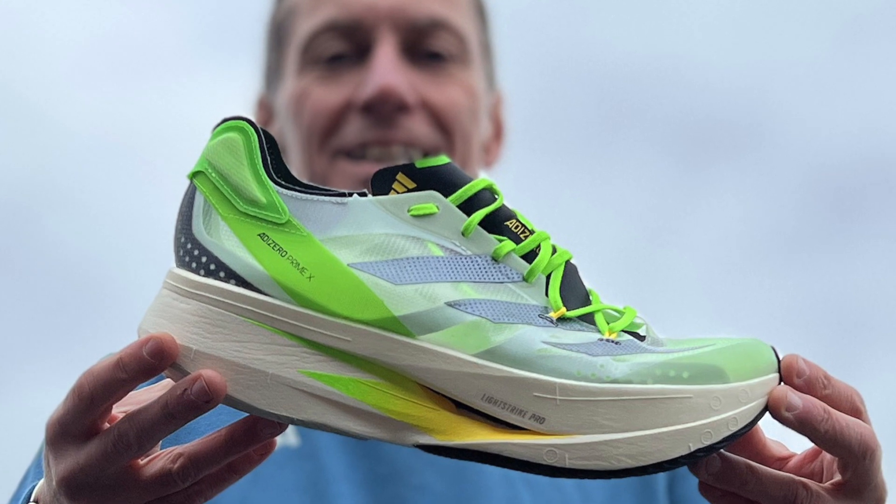A few details about the shoe to start with. In the US it's $250, in the UK it's £230. It weighs in around 250 grams — that's 8.8 ounces — in a UK or US size 8.5.